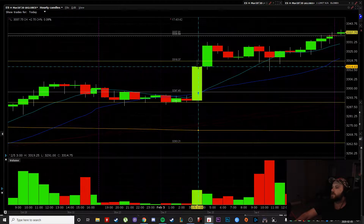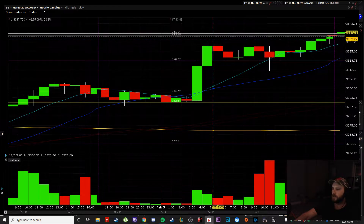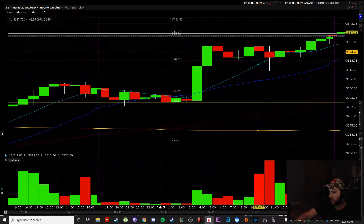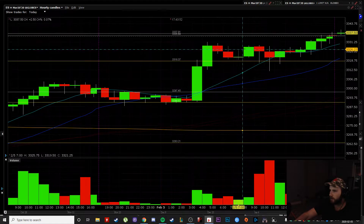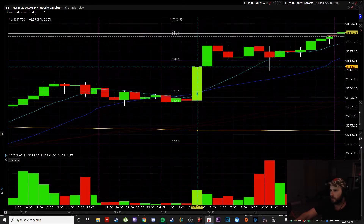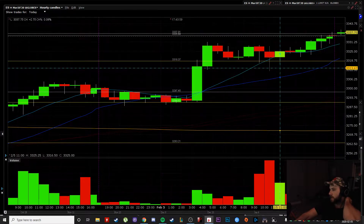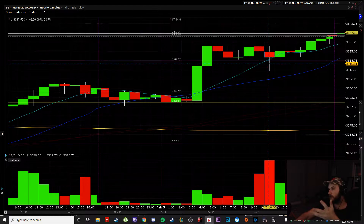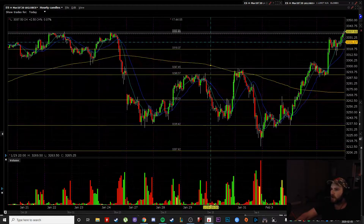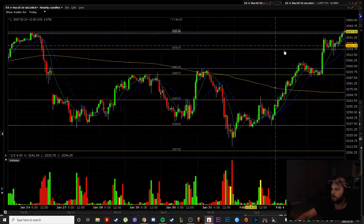So just pretend this was a daily chart. This is the close right here — one, two, three, four, five, six candles — six candles consolidation above that level. And then this candle finally comes back down into this candle's close. It goes a little bit lower, but that's essentially where I was adding to my long.